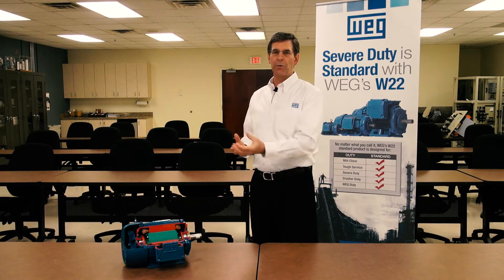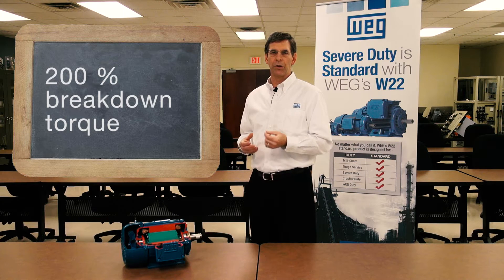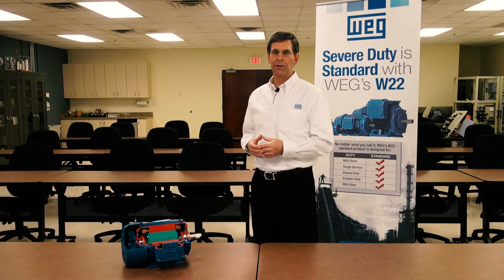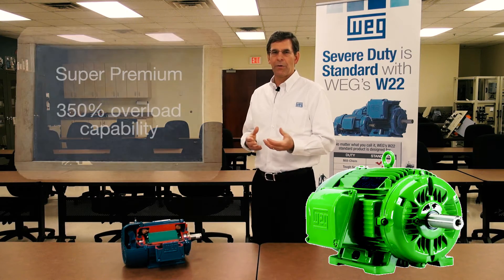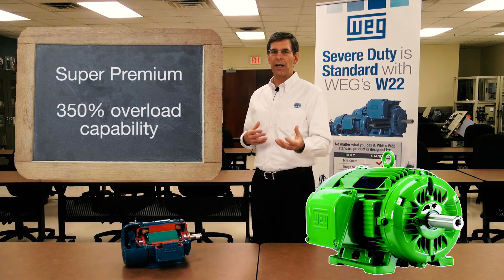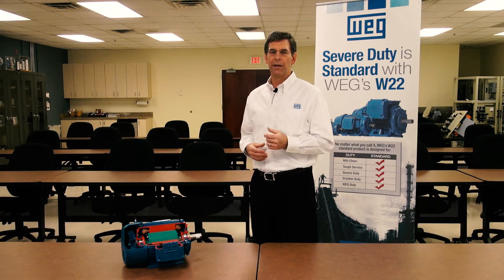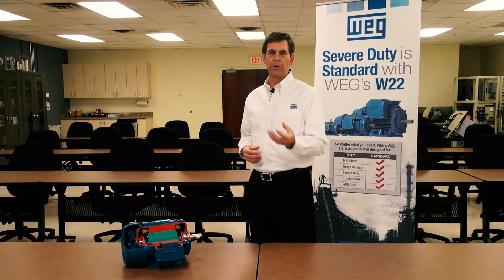With our W22 motors, typically 200% and above we have for breakdown torque. So for momentary or short-term overloads, we can run up to 200%. Many will exceed 250%, and if you look at a super premium motor, we've seen some that have 350% overload capability. That really helps when you have cyclic loads with a short period of high horsepower requirement — you don't have to oversize your motor so much; you can ride through that with the standard W22 motor.